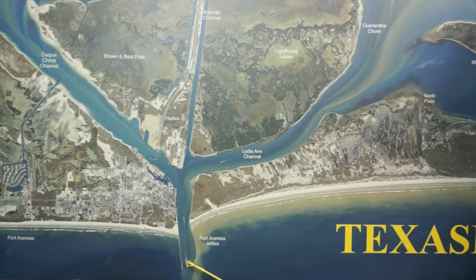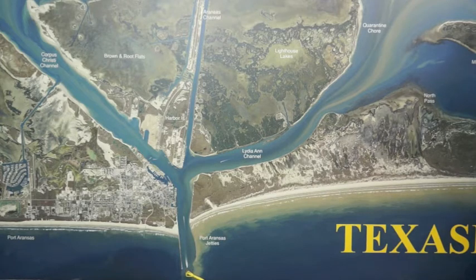Over at the Jetties, there's been some bull reds, some slot reds, some black drum coming through, some whiting, pompano, and a few trout. Not only that, there's been tons of sheepshead.